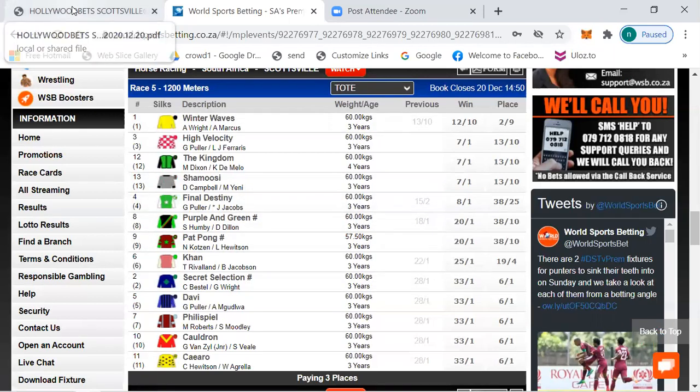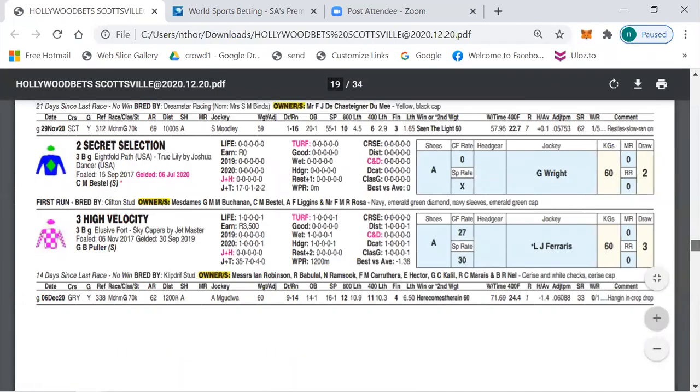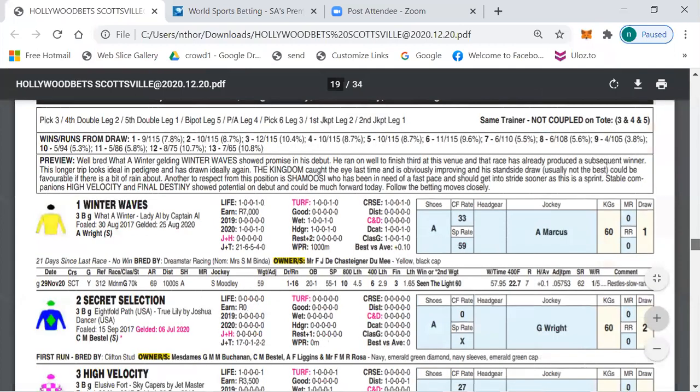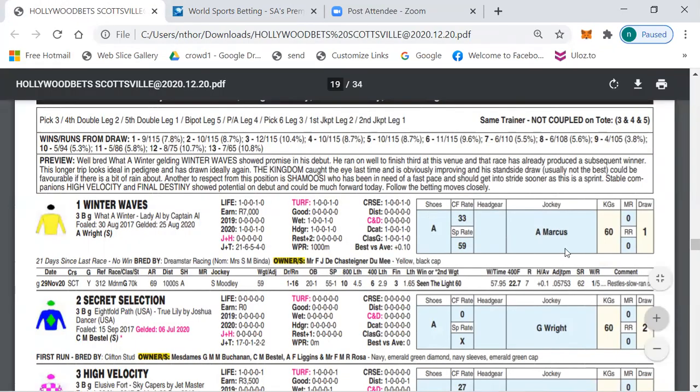I have been preaching about the bookmakers' price — anything that Anton Marcus rides gets pushed in. Yes, a winter by Captain L, nicely bred. In the previous race you saw the form — See The Light at 1.65 ran restless and slow. I don't say those horses cannot win, but to bet 7 to 1 the field I can't understand it. I won't be rushing to take the 12 to 10.